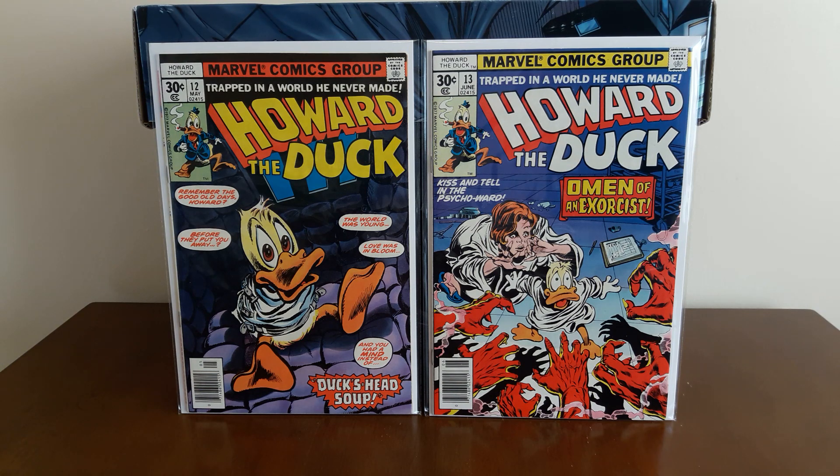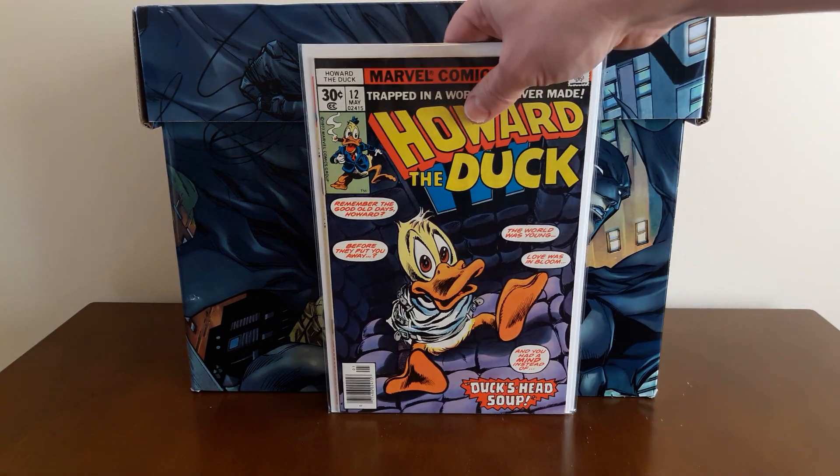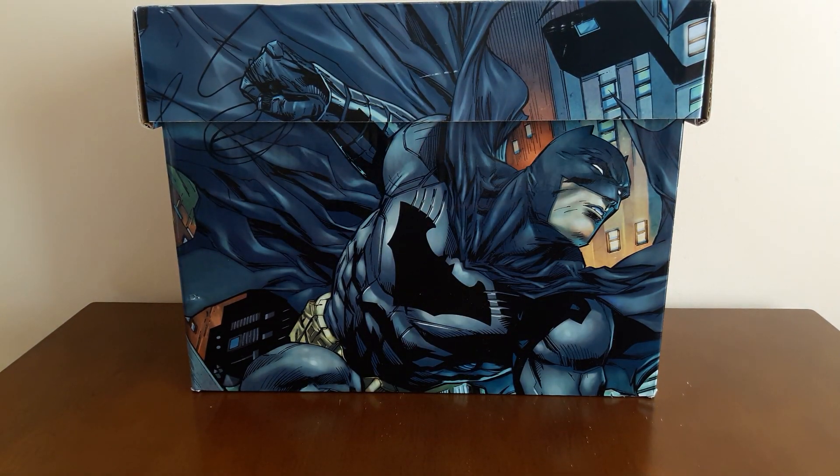Someday I'd like to get that magazine — the first time Kiss actually appears in comics in magazine form, the one where some of their blood is in the ink. But that book has really blown up. You used to be able to get a high-grade copy for $100; now you're looking at like $300 or $400 for a high-grade copy with the poster in it. It's just absurd, and I can't see paying that much, so someday when I find a copy at an affordable price.